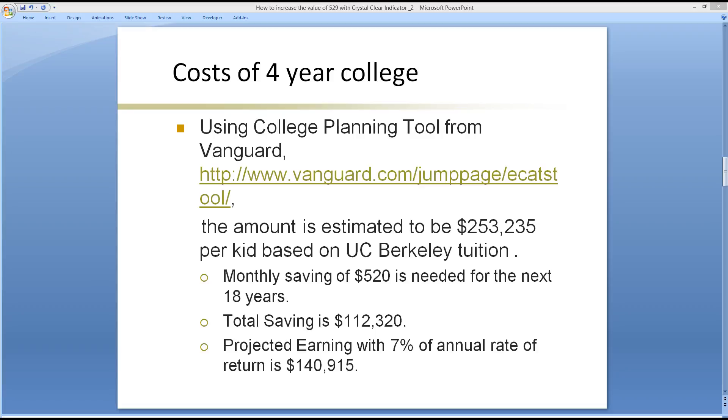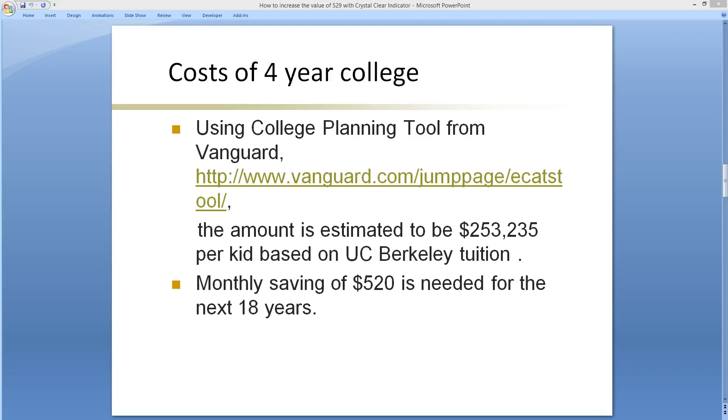This is still a lot of money. With compound interest — the eighth wonder of the world, according to Einstein — the earnings are projected to be about $140,915 over 18 years. Adding the earnings and savings together gives you the target amount.